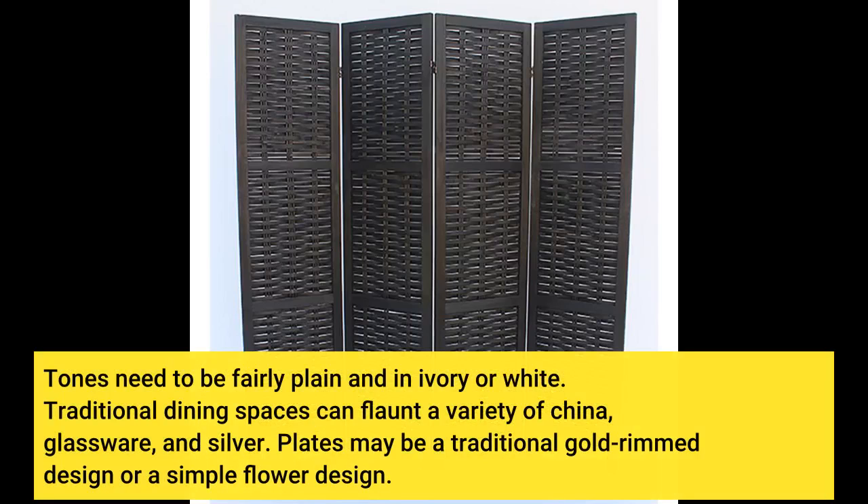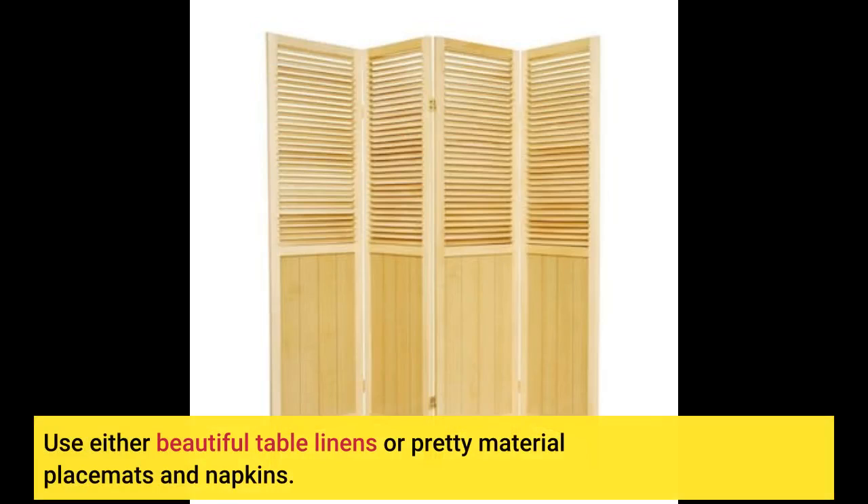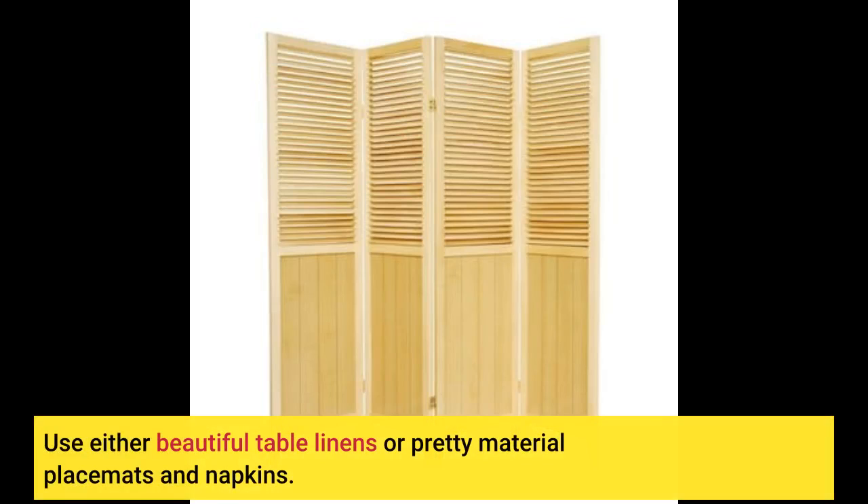Tones need to be fairly plain and in ivory or white. Traditional dining spaces can flaunt a variety of china, glassware, and silver. Plates may be a traditional gold-rimmed design or a simple flower design. Use either beautiful table linens or pretty material placemats and napkins.